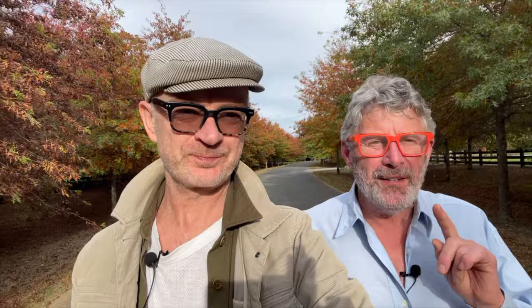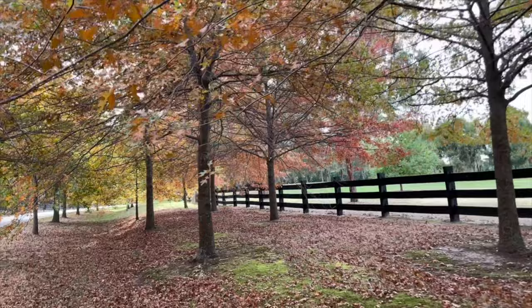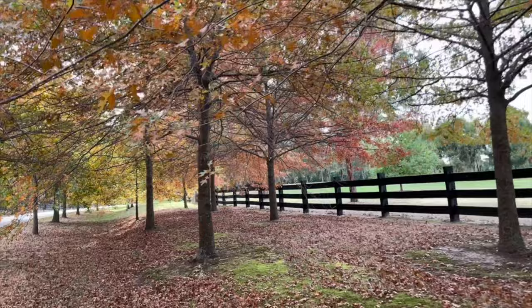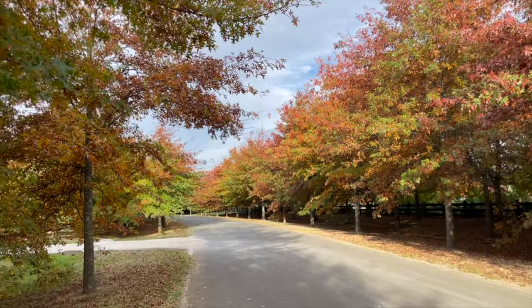Another avenue features something unusual: instead of a single row of trees on either side of the road, three rows of trees have been planted on either side. This creates something far more forest-like when the trees mature. An avenue doesn't have to be a single row — it can be multiple rows if you've got the space. The species used here is a fairly classical avenue tree: the pin oak, Quercus palustris, from North America. Unusual not in the species, but in having three rows.